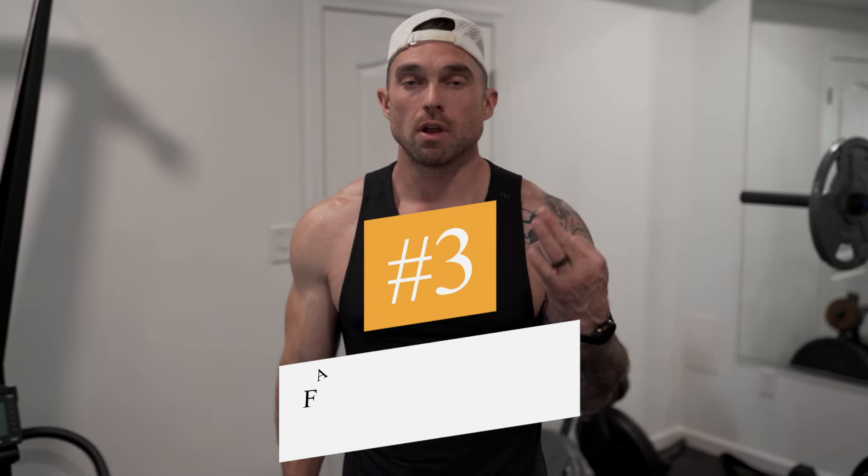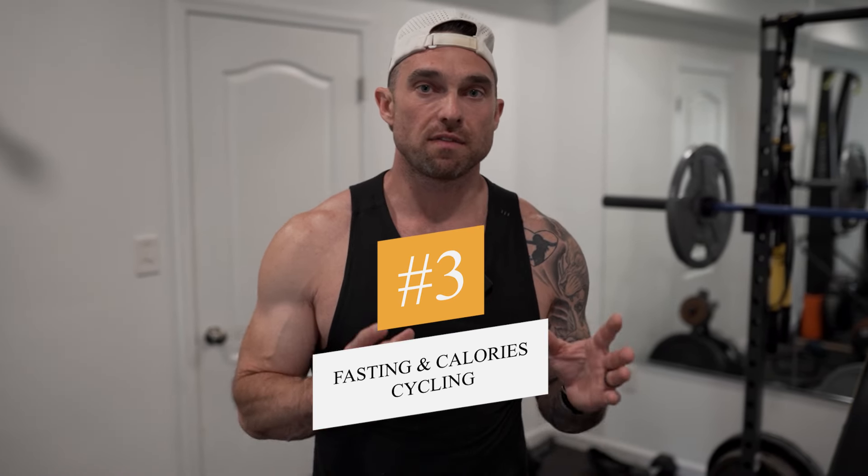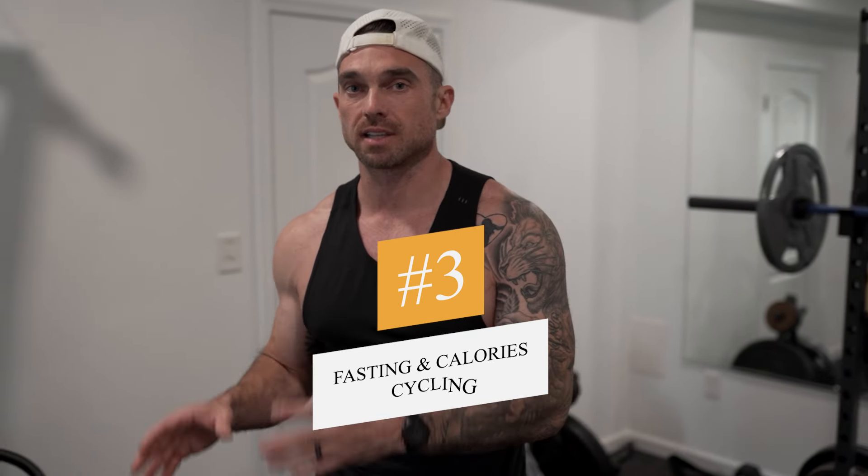Let's go to number three — arguably the most important thing. Number three is a big one. I want to know: what's your number one question when it comes to getting abs in your 40s? Drop a comment — I'll answer it directly or maybe make a future video on it. Number three is: utilize fasting and calorie cycling.